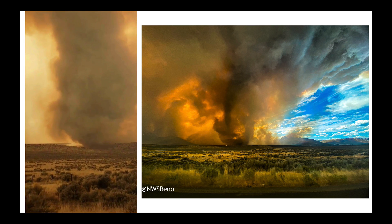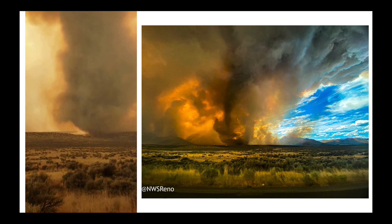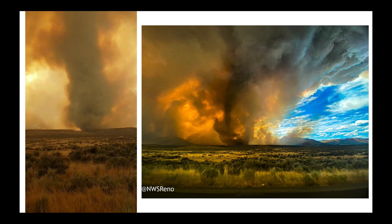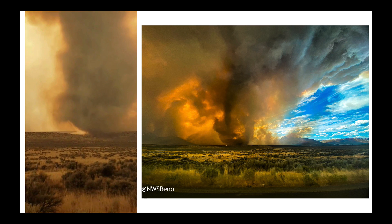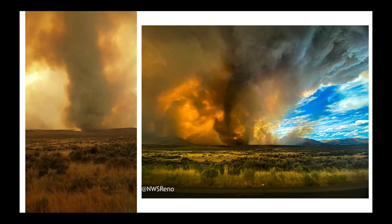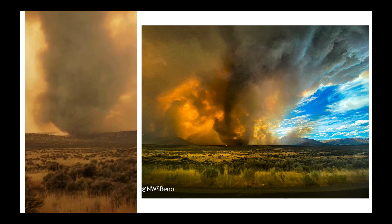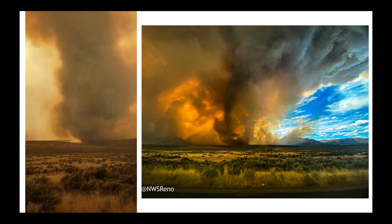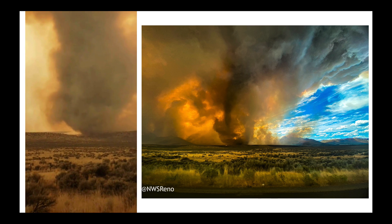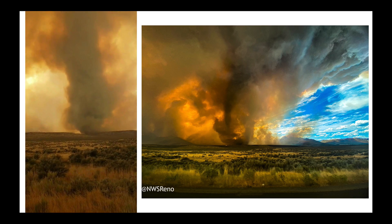Over the weekend, one of the large fires just outside of Reno, Nevada, but in California, produced some very deep pyrocumulus clouds which took on the ambient wind shear profile of the atmosphere, meaning they began to rotate. As you can see in the video on the left, it produced these large rotating columns — a tornadic circulation beneath one of these pyrocumulus clouds. Over on the right, the National Weather Service out of Reno retweeted an incredible picture showing what one of these circulations looked like.